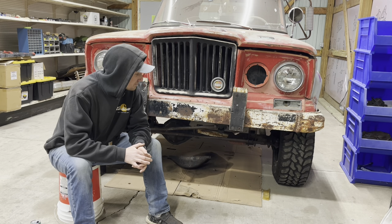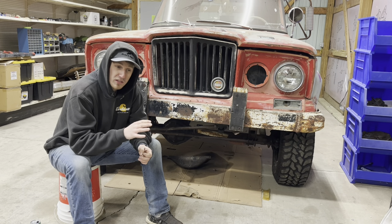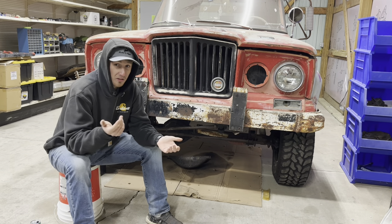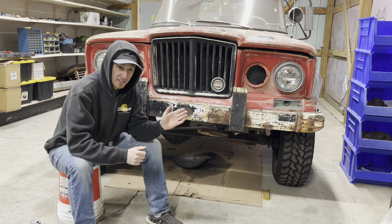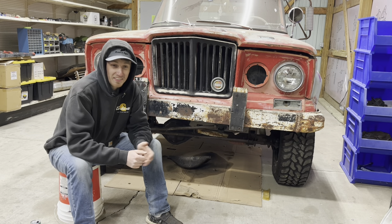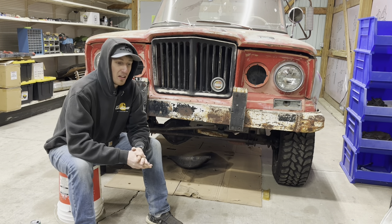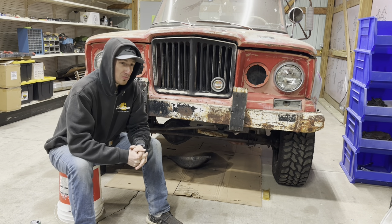So I proceeded to look the woman the Jeep was registered to up on Facebook. I thought, well, maybe this is the person. I sent them a message with a picture of the Jeep and a paragraph saying, hey, did you used to own this? I found your name on the registration. I didn't know if anything was ever going to happen. Fast forward about a year and a month — just a couple months ago.